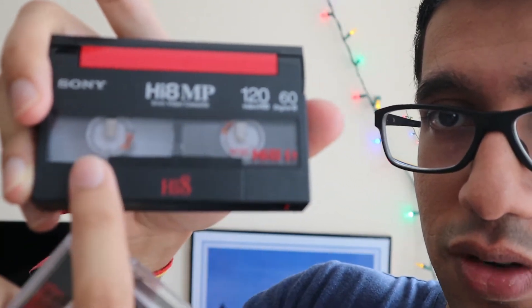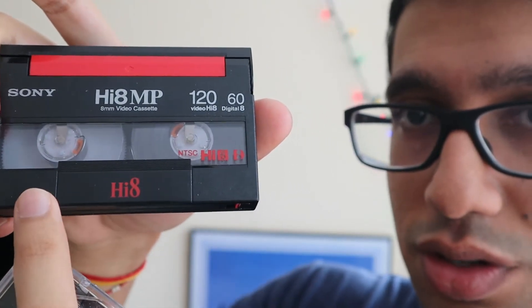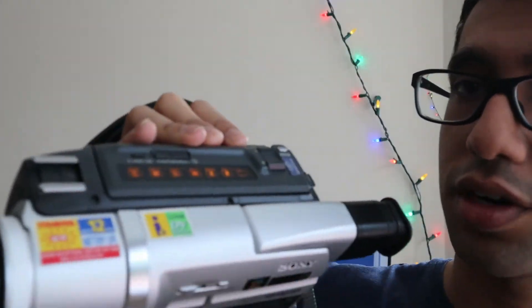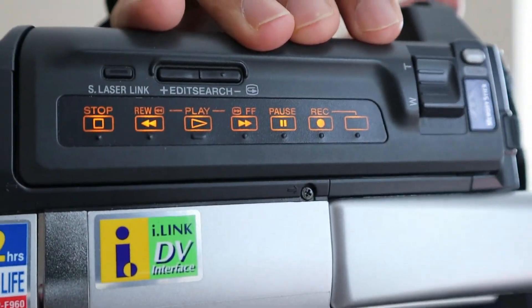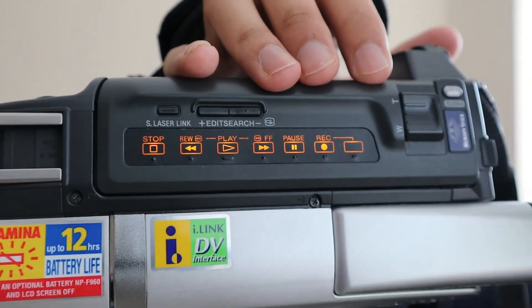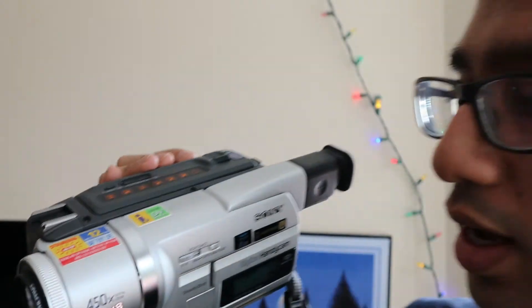This is what we used to play our videos on. You can see the reels — if you look underneath, one reel is empty and the tape transfers from one to the other. As it goes along, it reads what's coming and that's how it plays the video. And you have stop, rewind, play, fast forward, pause, record — all the usual things.